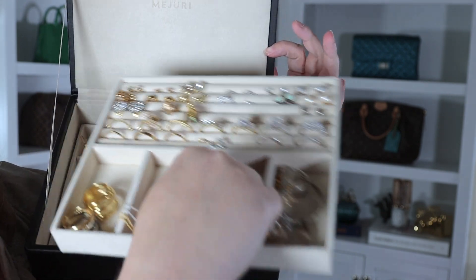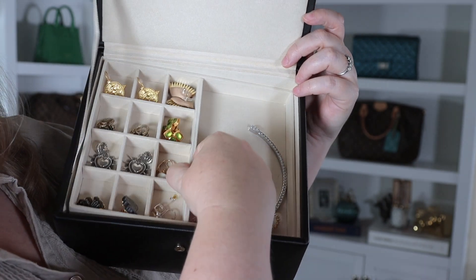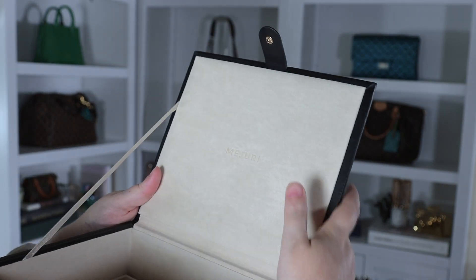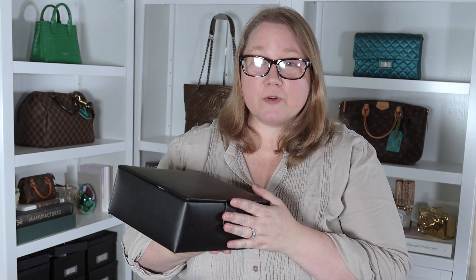The reason I got this Majuri box is because of the ring and stud earring section. The way this jewelry box is set up is it has three stacking trays. I'm not a big fan of stacking trays — I'd rather have drawers that pull out. Each of the trays seems to be made of wood, and each drawer is lined in a micro suede that has anti-tarnishing properties.